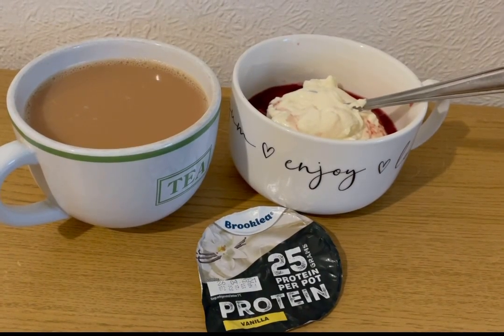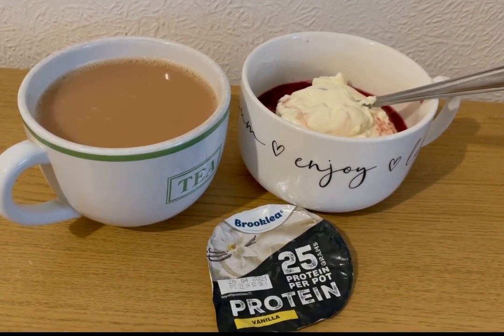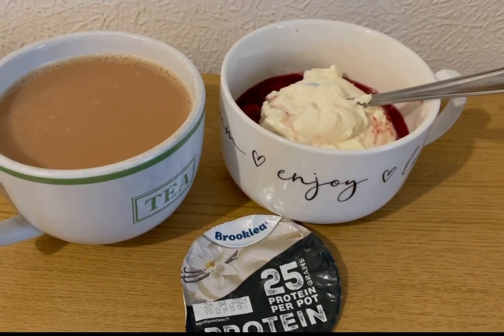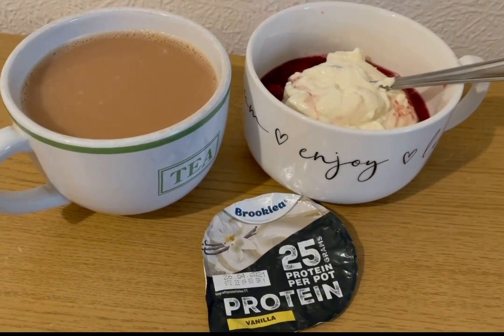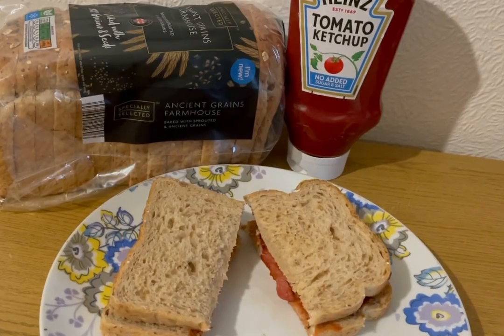This is my afternoon snack for four Smart Points. I've got a cup of tea and I'm allocating myself 100ml of Arla Skyr milk for the day, which is one Smart Point. I've got some stewed plums — they are zero points, and I'll pop a link to the video on how to make those in the description — and I've got an Aldi vanilla protein pot which is three points. So that is my afternoon snack for four points.